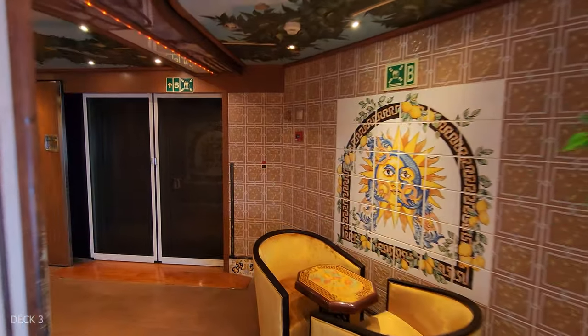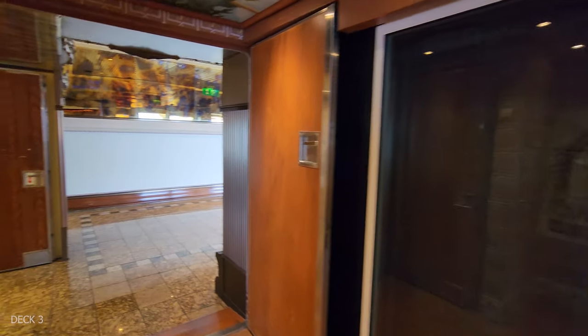We're going to head out of the Secret Garden and into the Warehouse, which is the arcade.